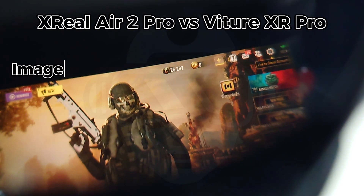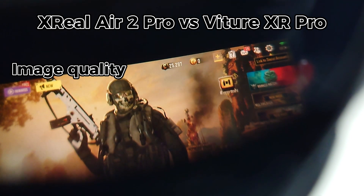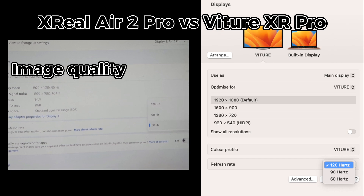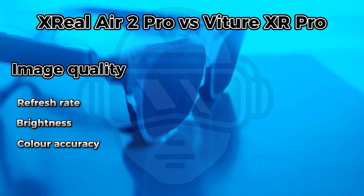In terms of image quality, there are a few aspects to take into account. Some of them are Refresh Rate, Brightness, and Color Accuracy.